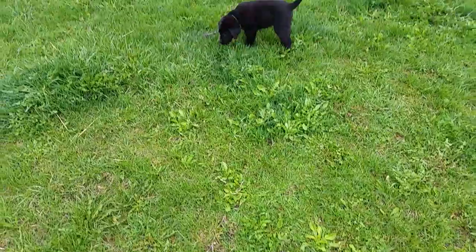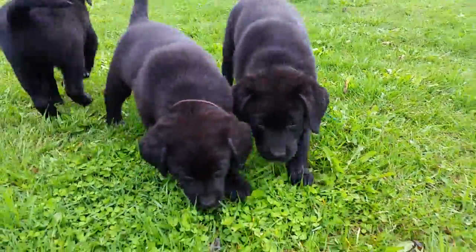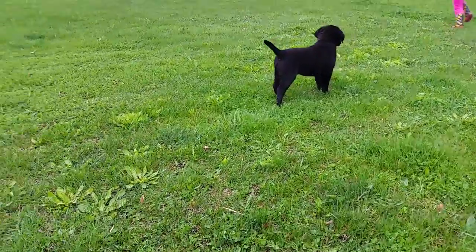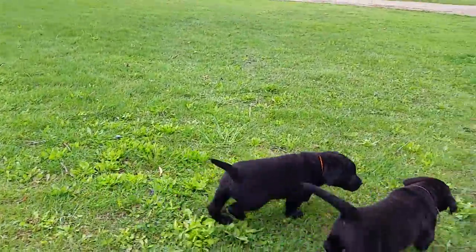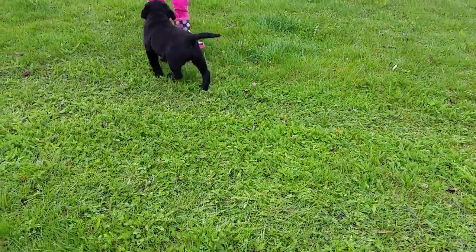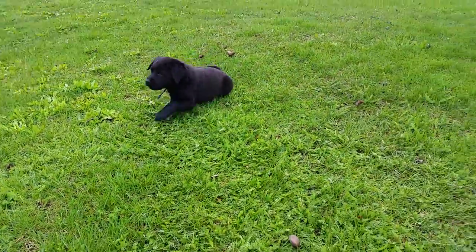Here's Jesse's litter, just turned eight weeks old. Here is the green collar male and the brown collar male. There's green — he likes to run. Here's Isabel, that was green. Here's brown. There's the orange. There's dark blue — he's the biggest guy in the litter.